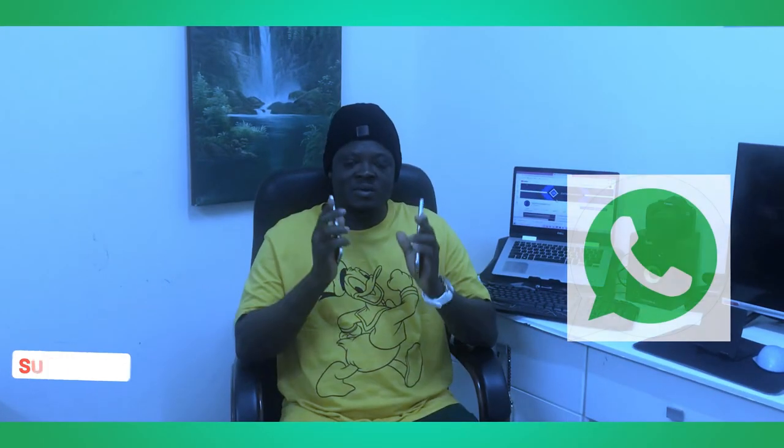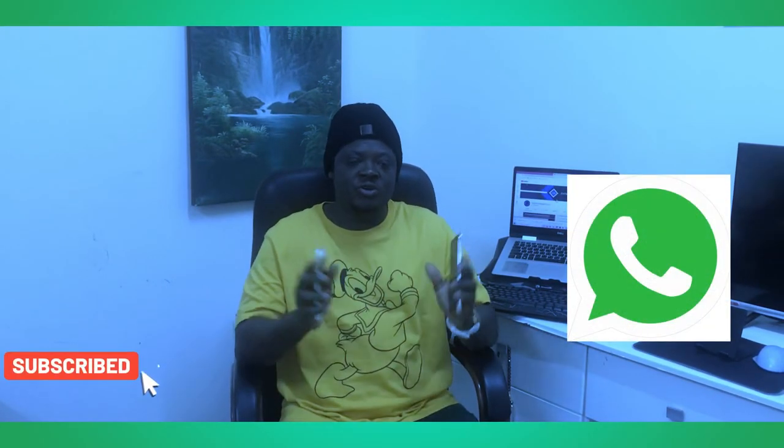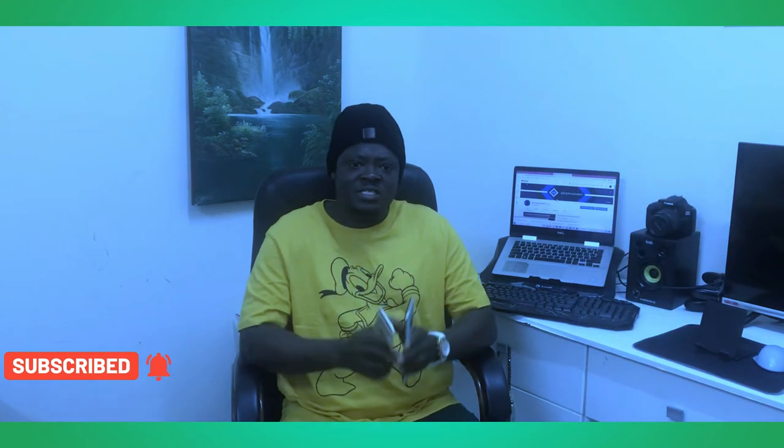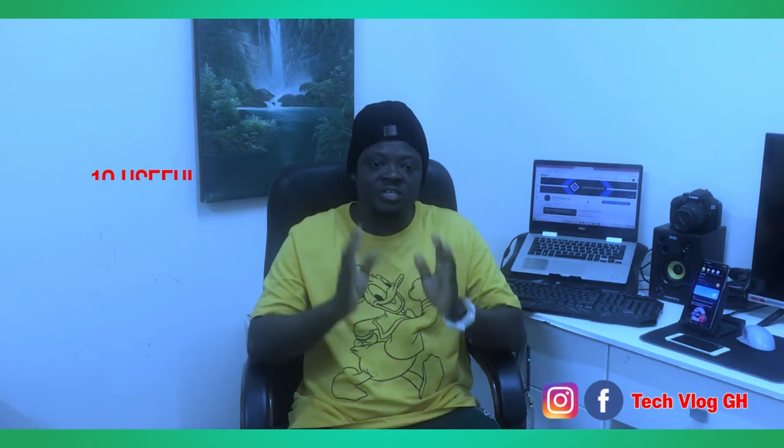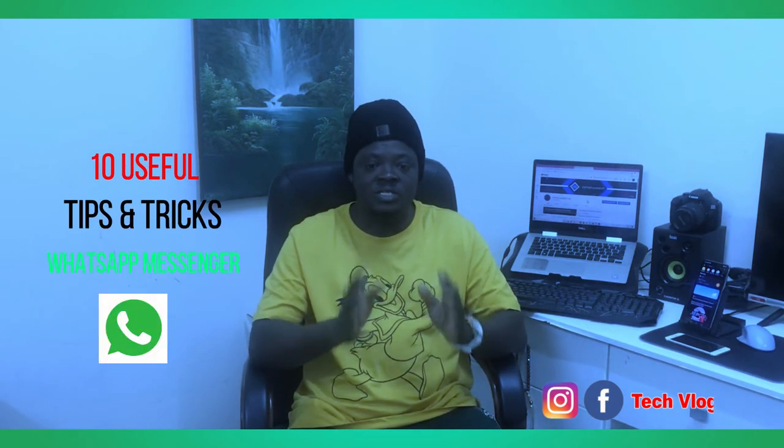Do you know that WhatsApp Messenger has amazing hidden features that will blow your mind? The cool part is that all these features work on iPhone and Android devices. If you know any new features, let me know in the comment section. My name is Ernest, and in this video I'm going to show you 10 useful tips and tricks of WhatsApp Messenger. Without wasting time, let's dive into it.